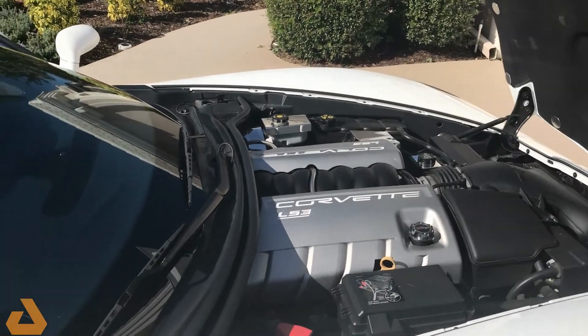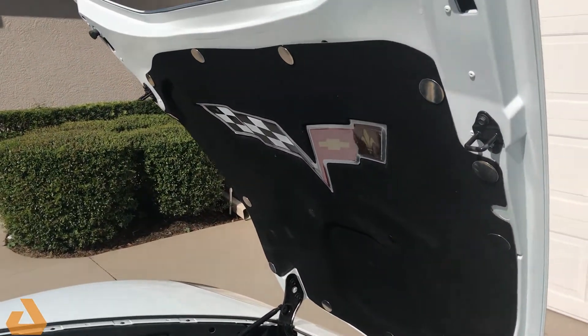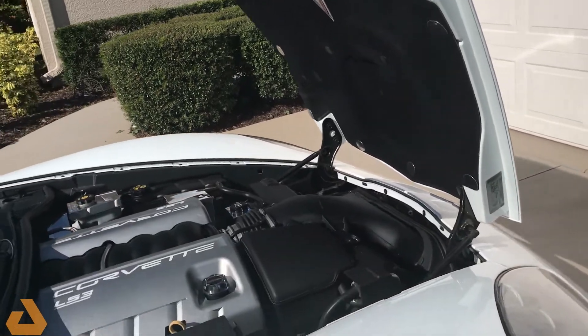As you can see, the engine department is very clean, and it's got this added 60th Anniversary flag system on the inside.